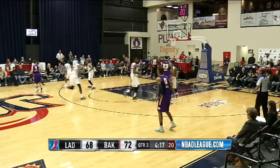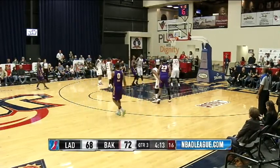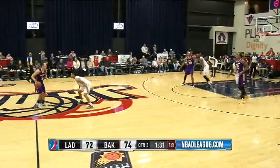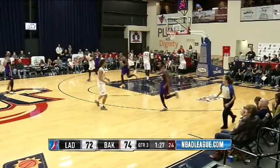Back the other way comes Majette, flips it to Ingram, down low to Thomas who goes to work on Cook Jr. And a nice little right-handed floater there. Not great passes, but at the same time his teammates have to do a better job of being ready for the passes to be made.